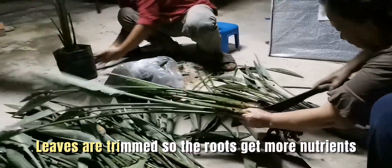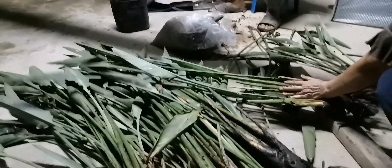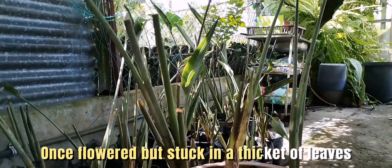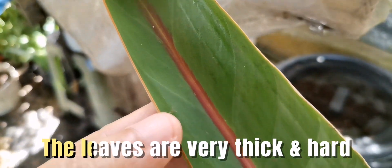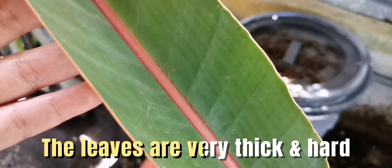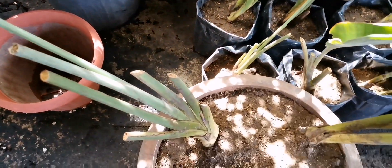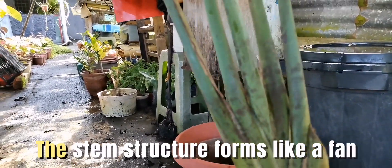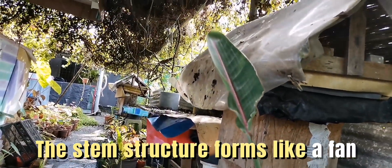Leaves are trimmed so the roots get more nutrients. One flower was stuck in a thicket of leaves. The leaves are very thick and hard. Let's look at the structure of the leaves — the leaves are shaped like a knife.